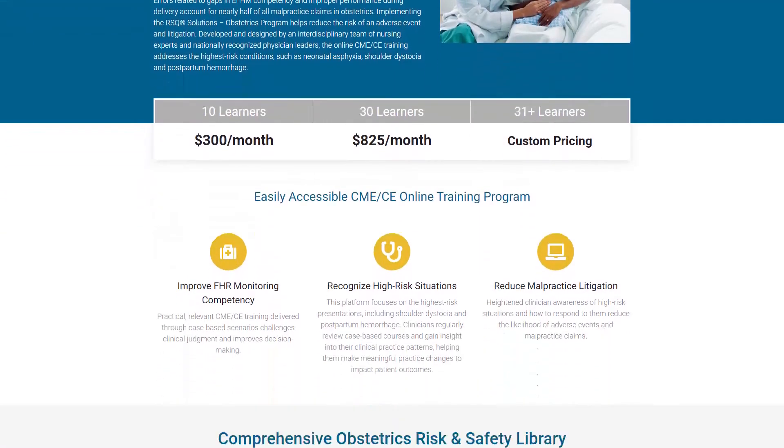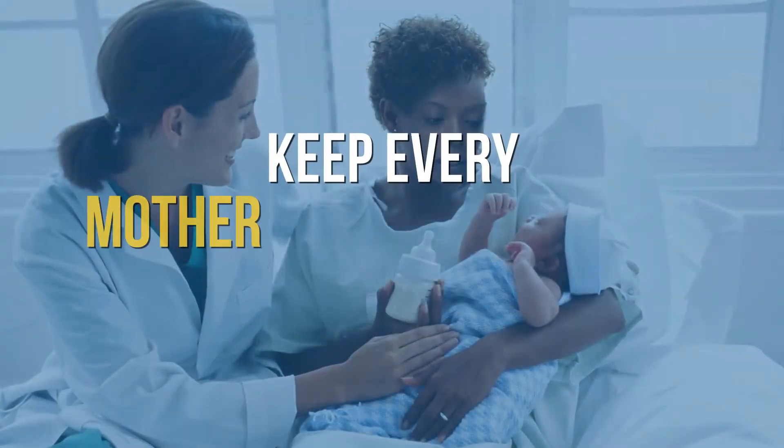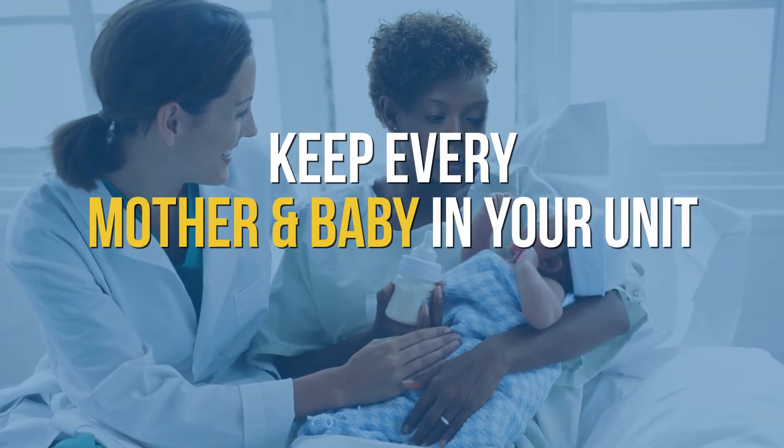Select the plan that's right for you below and keep every mother and baby in your unit safe.